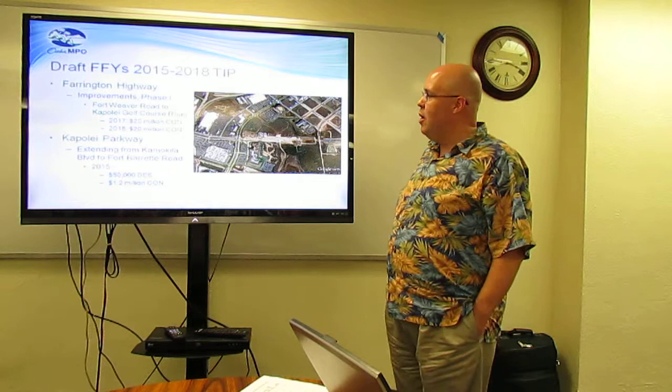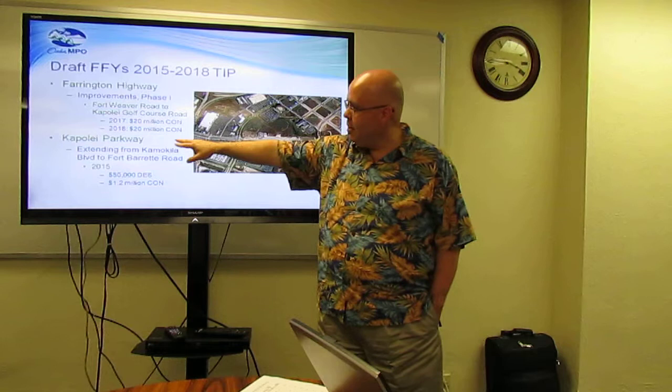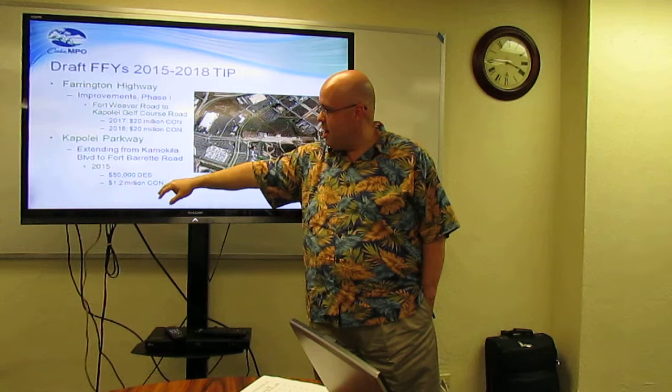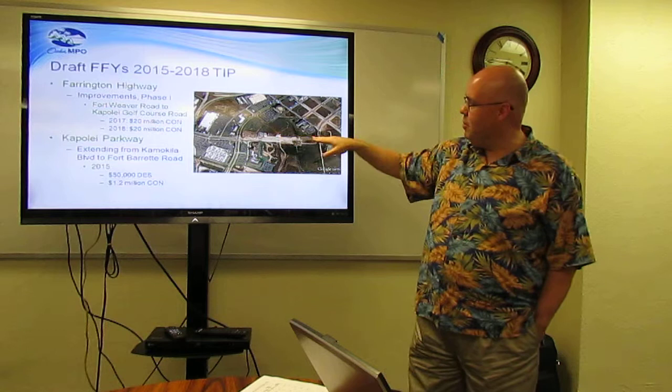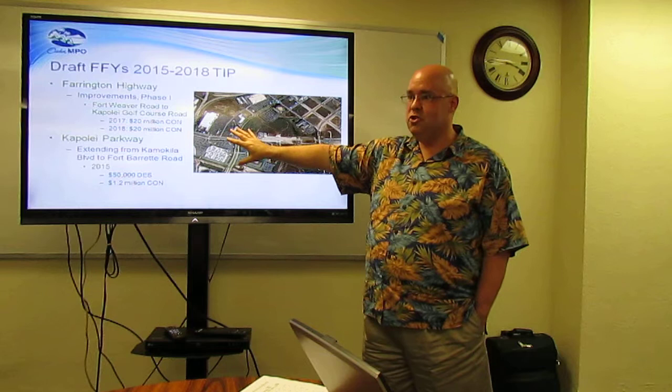Farrington Highway improvements, Phase 1, Fort Weaver Road to Kapolei Golf Course Road: $40 million between 2017 and 2018 for construction. Kapolei Parkway from Kamaquila Boulevard to Fort Barrett Road: $50,000 for design in 2015 and $1.2 million for construction. When Google Earth took the picture of that area, they were already working out there — so it's likely just the last piece of that project.